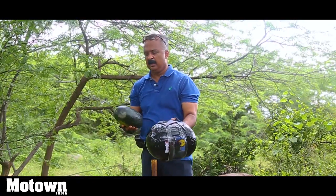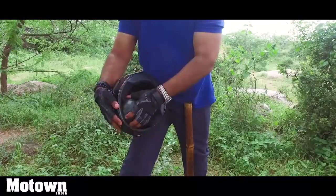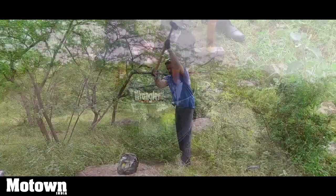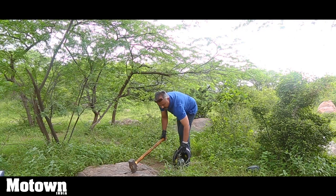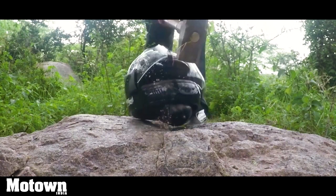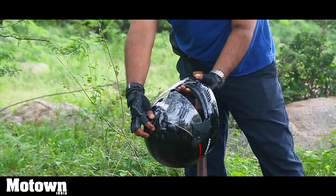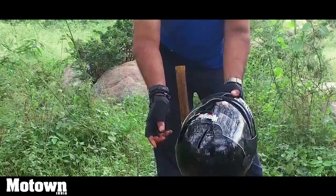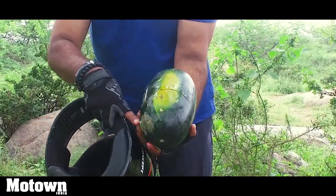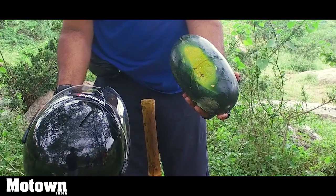We have a brand new Wrangler helmet costing less than 1,000 bucks. A small watermelon again goes into it. The helmet has cracked — it has developed a crack on the top. Among the three tested so far, this has fared pretty badly. The watermelon is kind of okay, it's got some cracks. This just goes on to prove these helmets may not be able to take a bad crash.